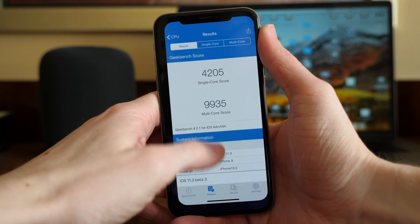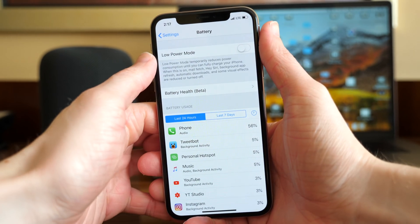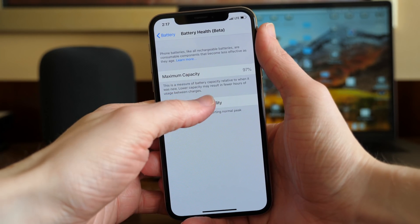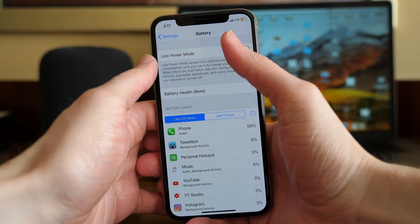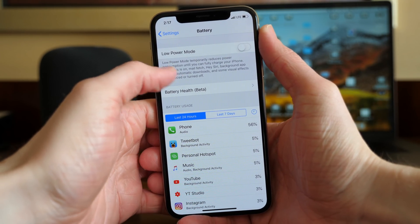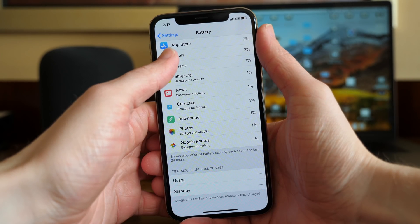For comparison, on iOS 11.2.5 I was getting 4,237 and 10,452 — so almost 500 points slower than iOS 11.2.5 on iOS 11.3 Beta 3. But right now we're only on Beta 3; this is not the final release version, so nothing to worry about just yet. Battery life has been roughly the same for me on iOS 11.3 as it has been on iOS 11.2.